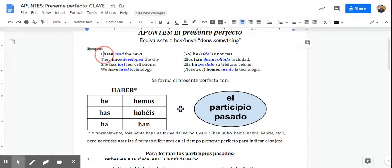So some examples. 'I have read the news' — instead of saying 'I read the news,' you're saying 'I have read the news.' It's a little bit less specific as to when. 'They have developed the city' — instead of 'they developed the city,' this might make you think it's ongoing: 'They have developed it.' 'She has lost her cell phone' — you could just say 'she lost her cell phone,' or you could say 'she has lost it.'